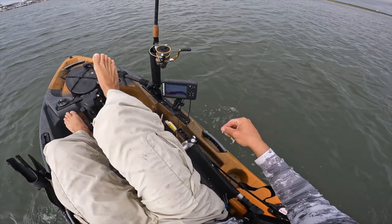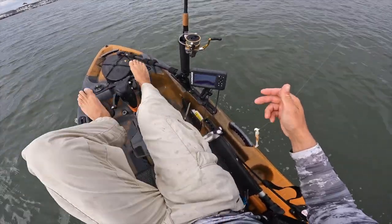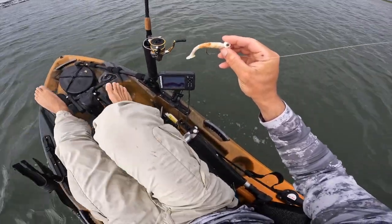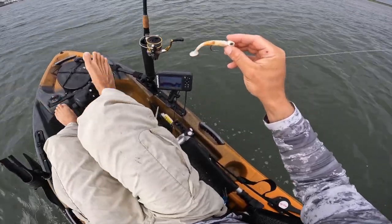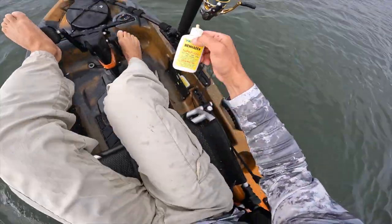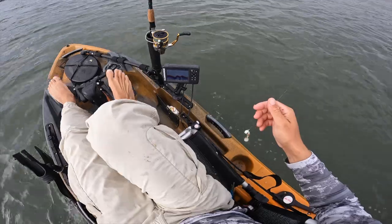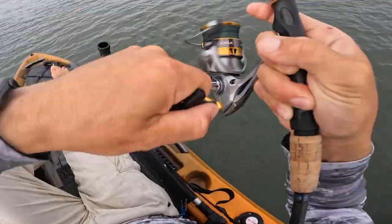We've got a pretty hefty east wind today, so I figured I'd do something a little different. I got myself a half-ounce Captain Hank's eye jig or ball jig with a four-inch Speed Shad. What I'm gonna be doing is pulling up to a spot, putting a little bit of Pro-Cure menhaden on it, and jigging for whatever bites.